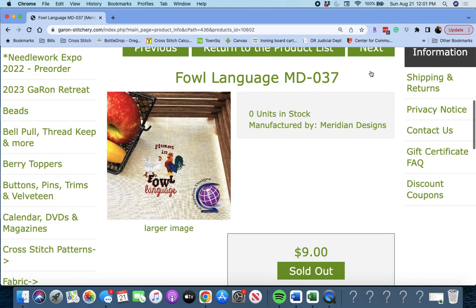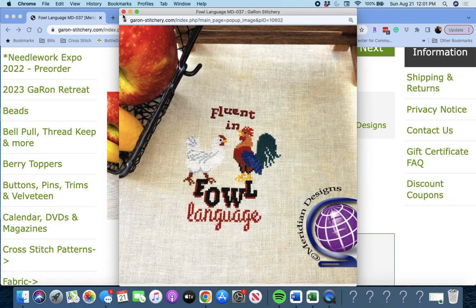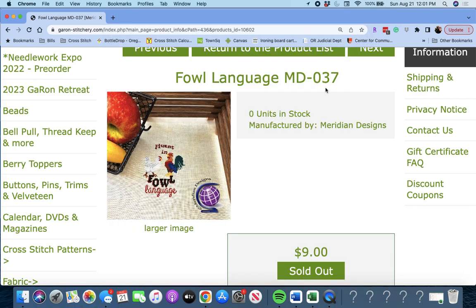Next up is 'Foul Language' by Meridian Designs. It says 'Fluent in Foul Language' with a couple of chickens — chicken and rooster. Very cute.